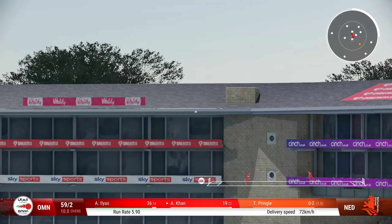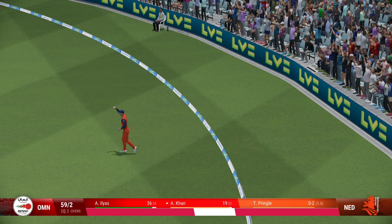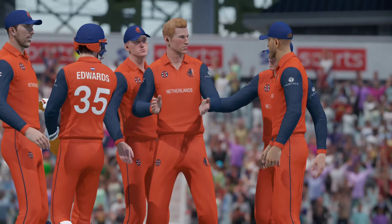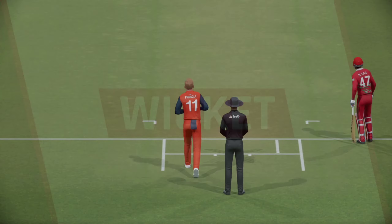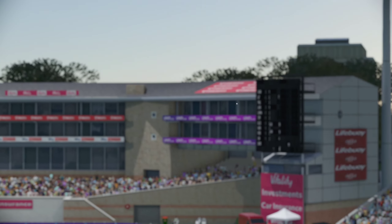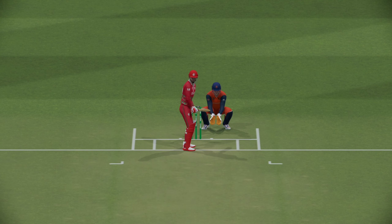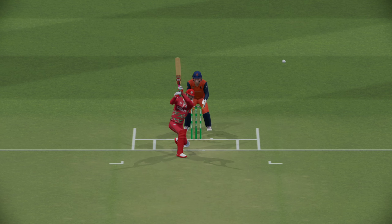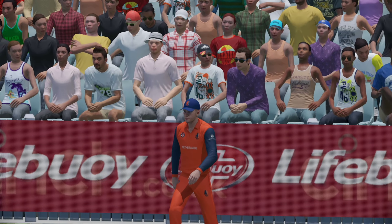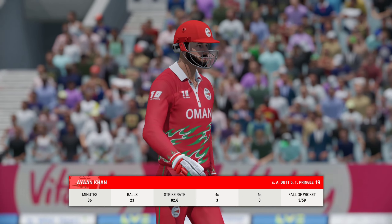Catch it! That's mistimed, it's gone high — should be gone. Yeah, not a great shot to start the over. It's the sort of dismissal that sees the momentum swing back to the bowler.